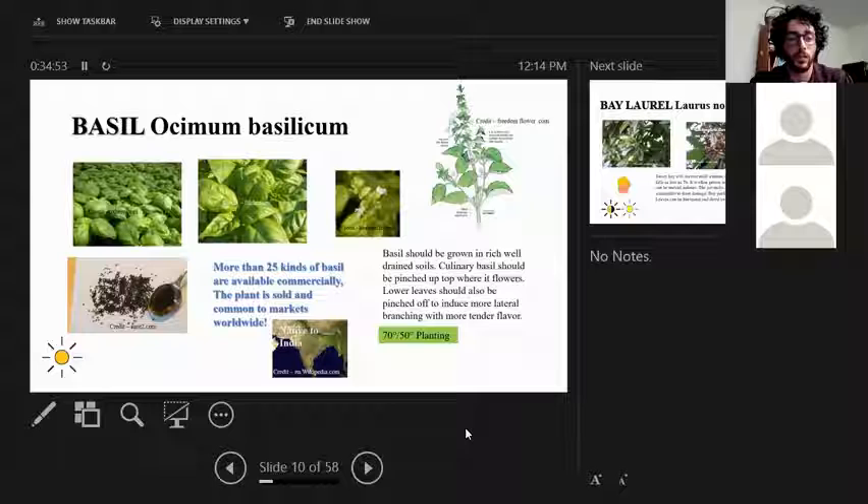Basil is a full-sun annual. This slide focuses on culinary basil specifically. It's a worldwide marketed herb coveted for its taste. One important thing about basil is that it needs to be pinched — the flower inflorescences should be removed because when it flowers it muddies up the flavor and makes it taste more bitter. Removing the flowers keeps that sweetness. It's an annual planted by seed, and it needs soil temperatures of 70°F or higher during the day and 50°F or higher at night to germinate well.